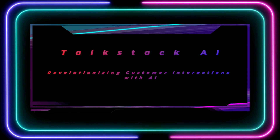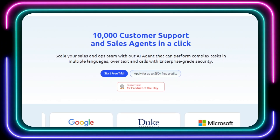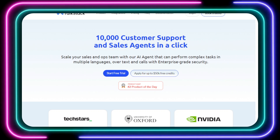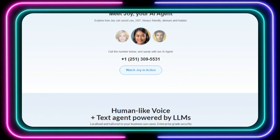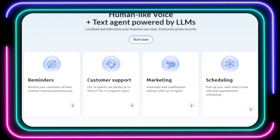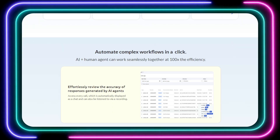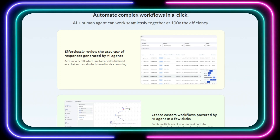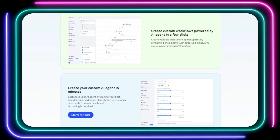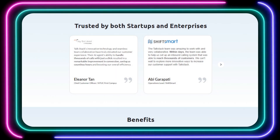Tool number five: TalkStack AI, revolutionizing customer interactions with AI. Tired of the limitations of traditional customer service models? TalkStack AI is a game-changing platform that elevates customer interactions with the power of artificial intelligence. TalkStack AI introduces Joy, a cutting-edge AI agent designed to transform how you handle customer support and sales. Joy goes beyond simple chatbots, leveraging advanced language models to engage in natural, human-like conversations over both text and voice calls in multiple languages. Your customers can even dial directly to speak with Joy.